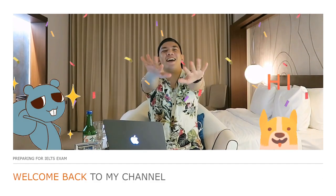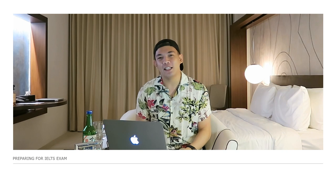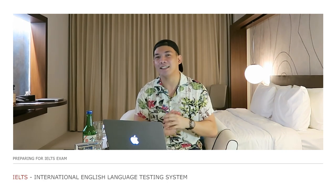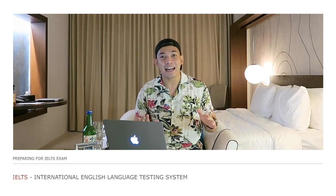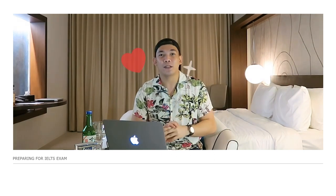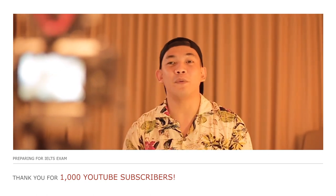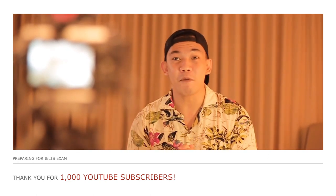What's up mga kapitik? It's Jay here and welcome back to my channel! So for today's video, I am going to share to you my experience in taking an IELTS exam. But before that, I want to take this opportunity to thank everyone for subscribing — we've already reached 1,000 subscribers!